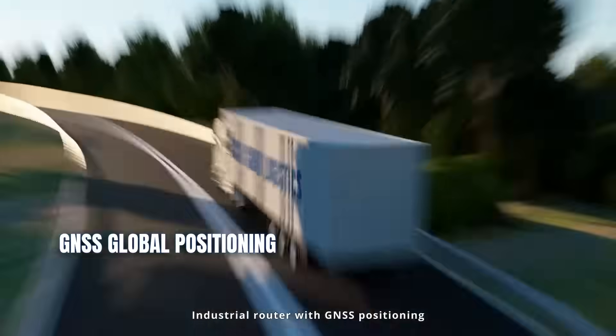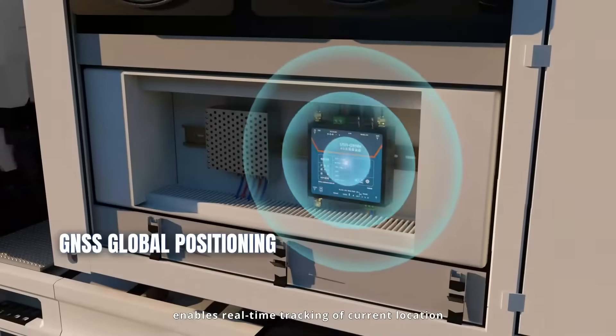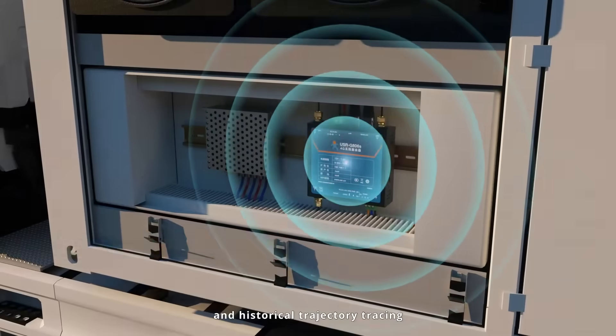Industrial router with GNSS positioning enables real-time tracking of current location and historical trajectory tracing.